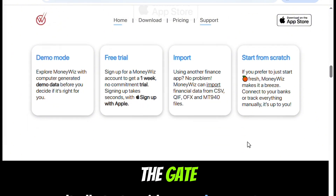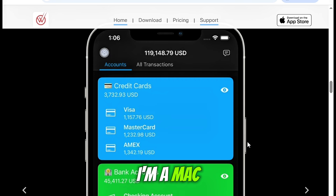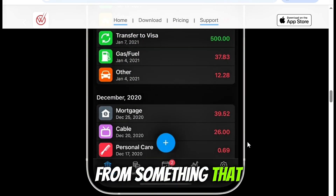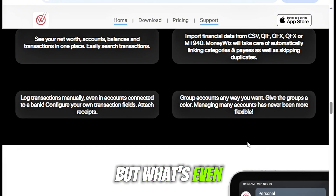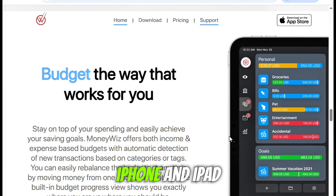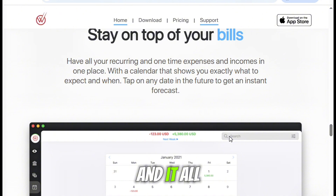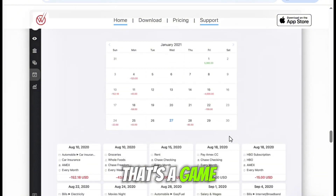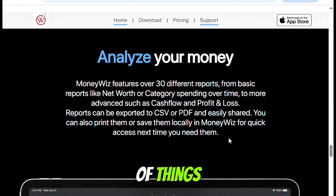Right out of the gate, what drew me in was how beautifully MoneyWiz integrates across devices. I'm a Mac user, and the design is exactly what you'd expect from something that caters to the Apple crowd — minimal, clean, intuitive. What's even better is how effortlessly it syncs between my MacBook, iPhone, and iPad. I can check my spending in real time from any of them, and it all stays up to date, thanks to the Live Sync feature.